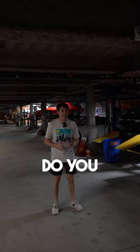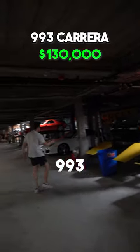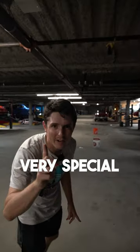There's still a whole lane of cars. Do you like 928s? There's one right here. There's also another 993. There's a 997, and then another 928. There's also a 928 over there, but there's something very special.